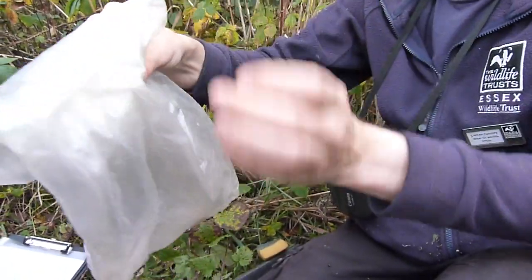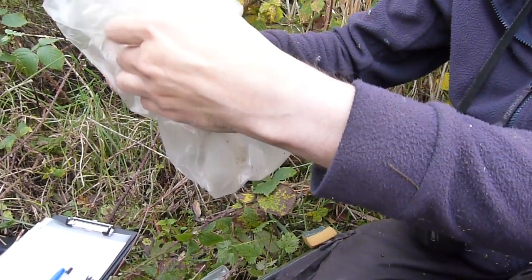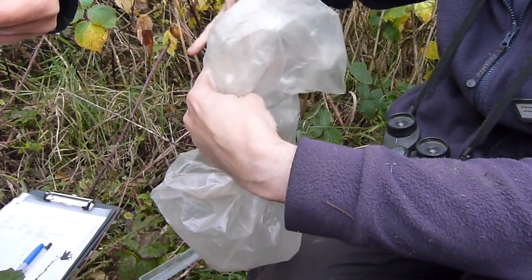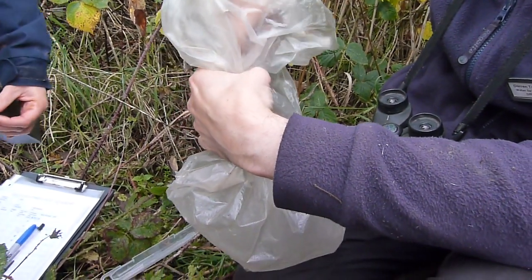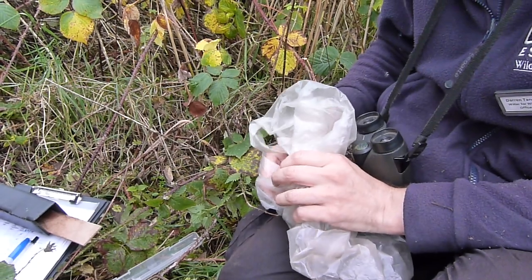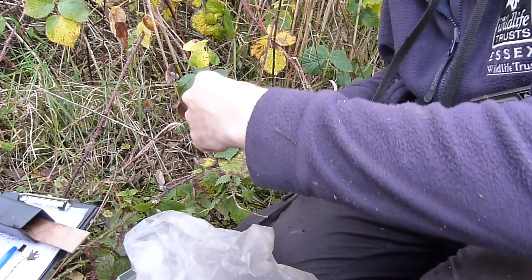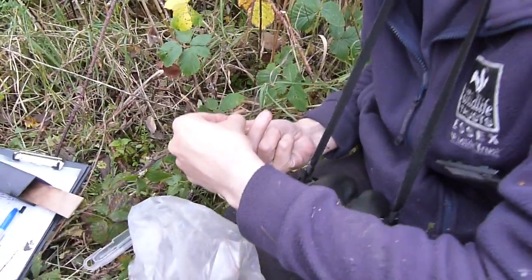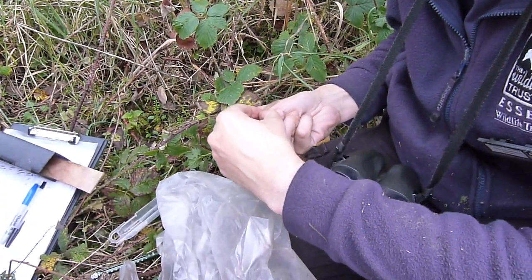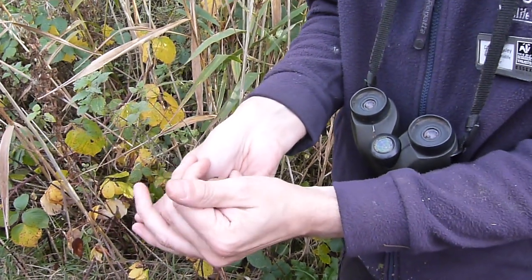Oh my goodness. Beautiful. Usually dormice are not bitey — this one's going to prove you wrong! So that looks like it's a male. You might get a picture of its tail.